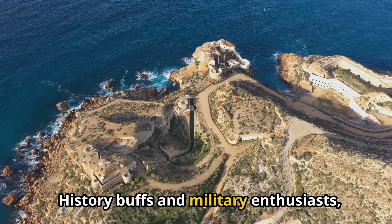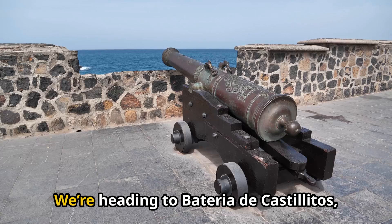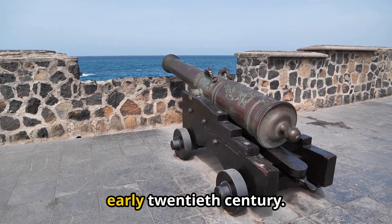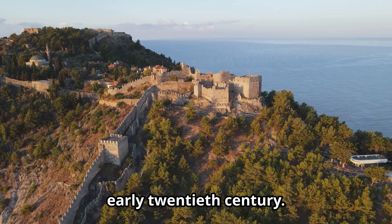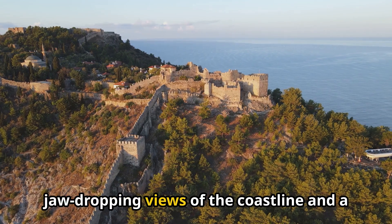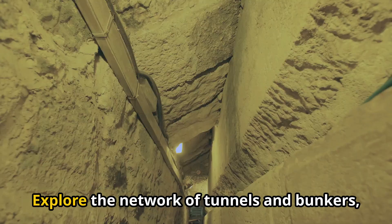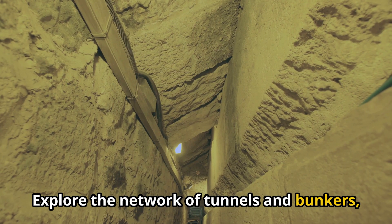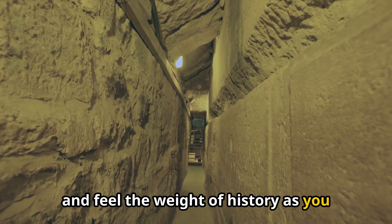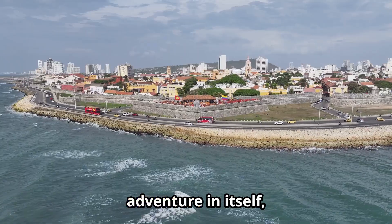History buffs and military enthusiasts, this one's for you. We're heading to Bateria de Castellitos, a coastal defense battery built in the early 20th century. Perched high on a clifftop, this imposing fortress offers jaw-dropping views of the coastline and a glimpse into Cartagena's military past. Explore the network of tunnels and bunkers, imagine the soldiers stationed here, and feel the weight of history as you gaze out at the sea. The drive up to the battery is an adventure in itself, winding along the coast and offering stunning views at every turn.